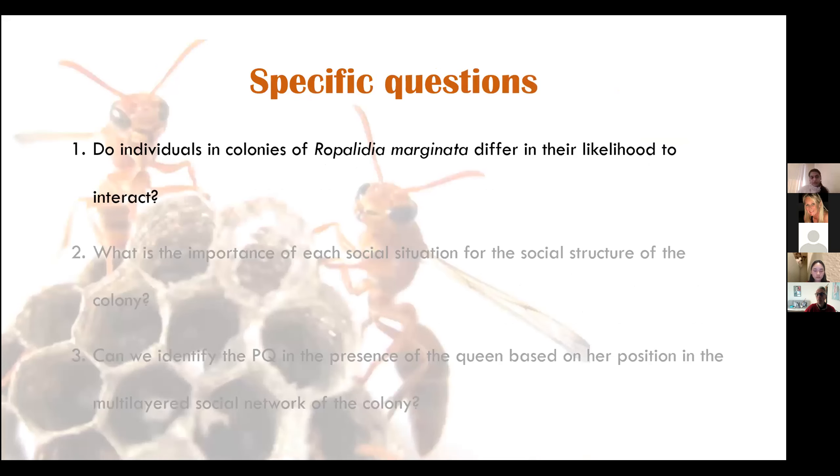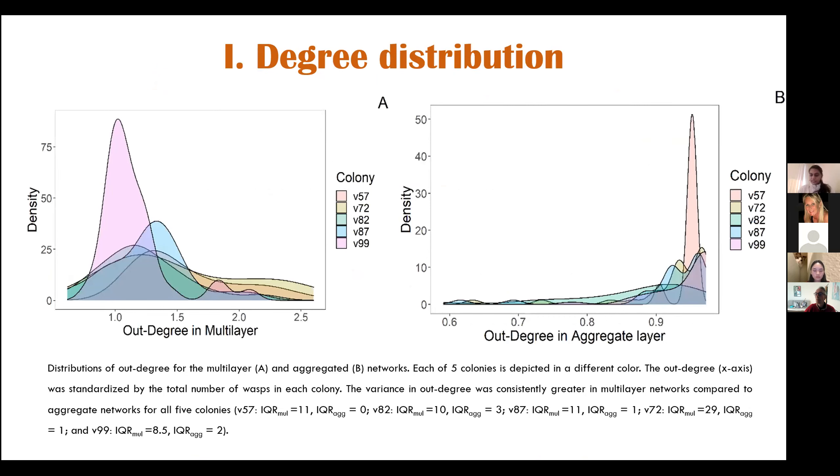To address my first question — whether there was variation in interactions between individuals — I plotted the degree distribution of individuals in both the multi-layer network and the aggregate network. The x-axis is the out-degree, standardized by dividing by the number of wasps in a colony. The multi-layer network captures the variation in interactions due to different social situations, while in the aggregate network it seems like everybody is interacting with everybody else, because all the social situations have been contracted into a single aggregate network.